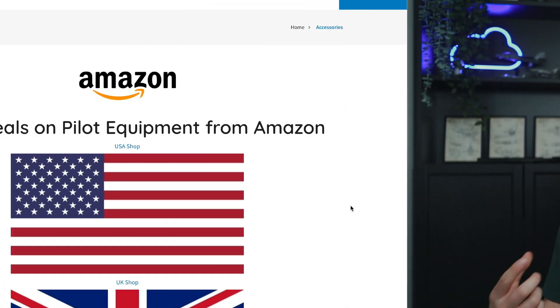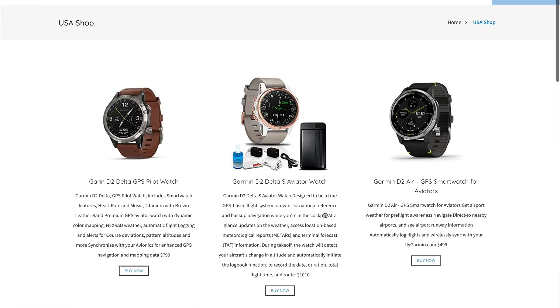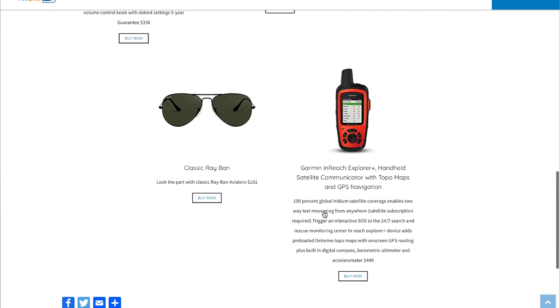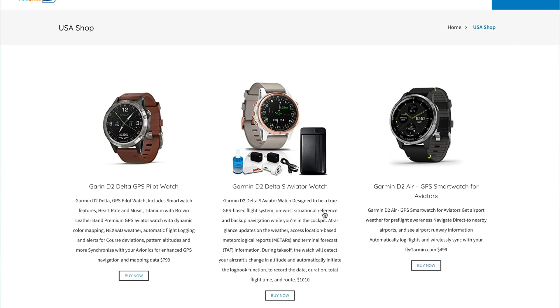Finally, I have an online shop where I'm finding pilot-related accessories at bargain prices powered by Amazon. If you want to pick yourself out a pilot accessory, there's a link in the description below this video. If you have a browse and look at any of the items, it'll help to support the channel. Thanks for watching — I'm Pilot Mike, and safe flying.